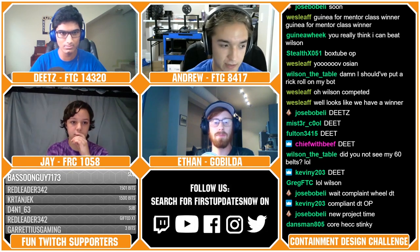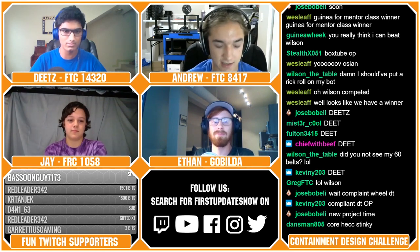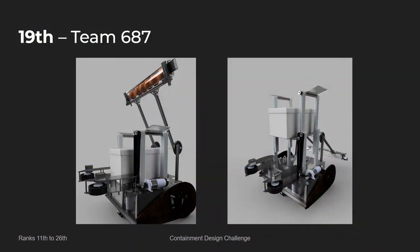Next up in 19th place, we have Team 687 Iron Re, which was composed of Jose from FTC 6832 Iron Rain. This was an extremely unique robot, and I really enjoyed judging it. It reminded me a lot of Iron Rain's FTC robots that they built for competition — it's very innovative.